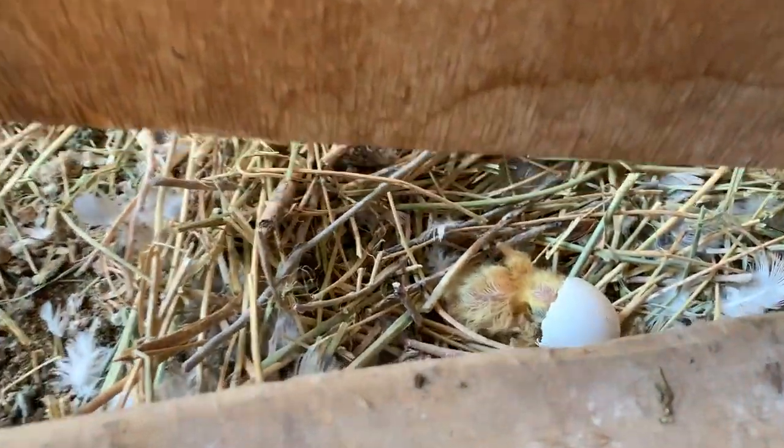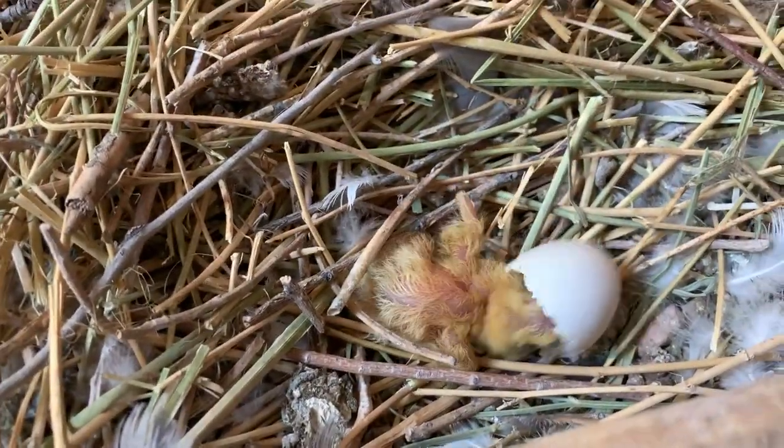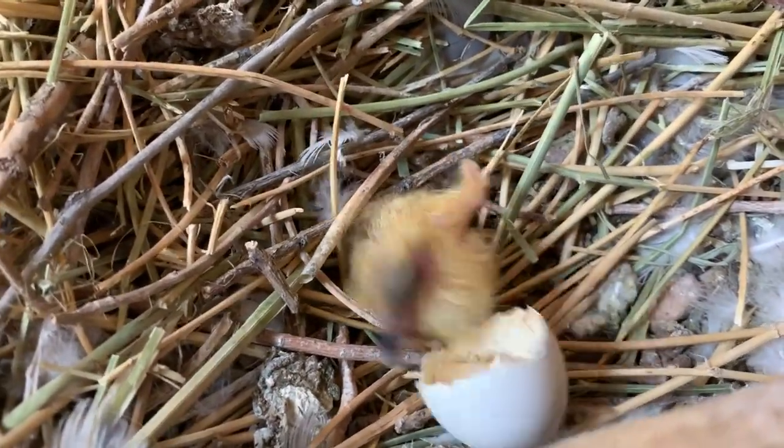We're going in to catch the quail but we're going to have to be extra careful because a little tiny baby bird just hatched. It's coming out of its shell.